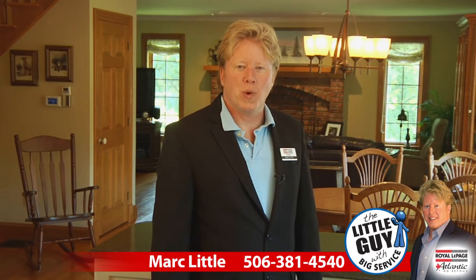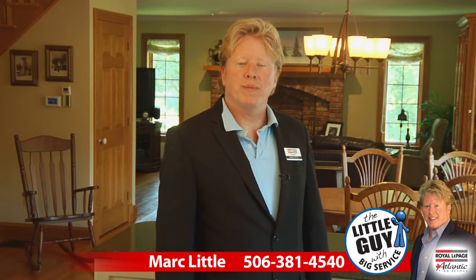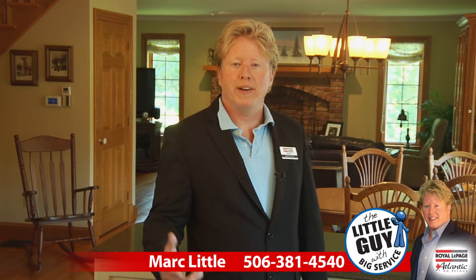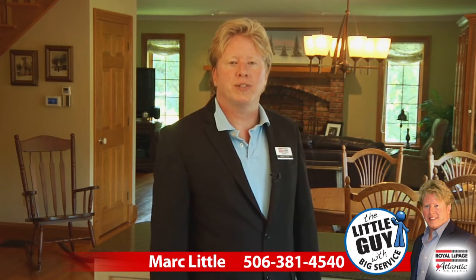Hi, I'm Mark Little with Royal LePage Atlantic. Welcome to HomeSalesGuide.ca, where you'll find gorgeous properties like this one here at 1589 Amiro Street in Dieppe.